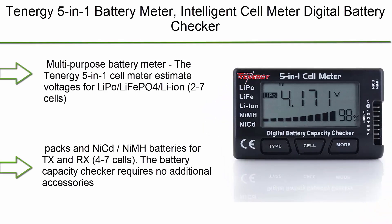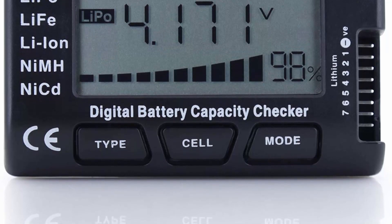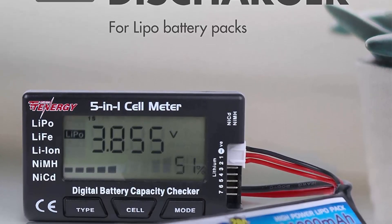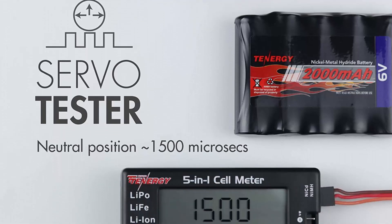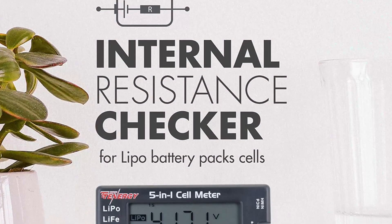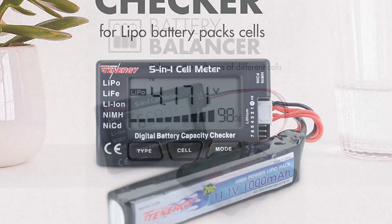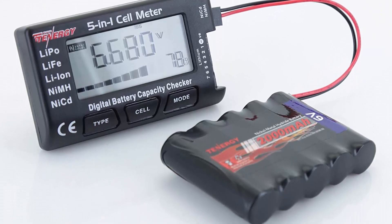Top 1: Tenergy 5-in-1 Battery Meter, Intelligent Cell Meter, Digital Battery Checker and Balancer for LiPo, LiFePO4, LiIon, NiMH, and NiCd battery packs. The Tenergy 5-in-1 Cell Meter estimates voltages for LiPo, LiFePO4, and LiIon 2–7 cells, and NiMH/NiCd 4–7 cells for Tx and Rx. The Battery Capacity Checker requires no additional accessories and is powered by the testing battery pack to quickly evaluate the pack's capacity, with a battery discharger at a discharge rate of 180 mAh.